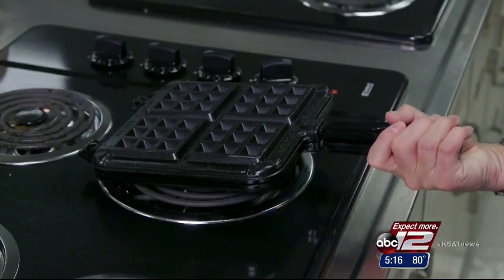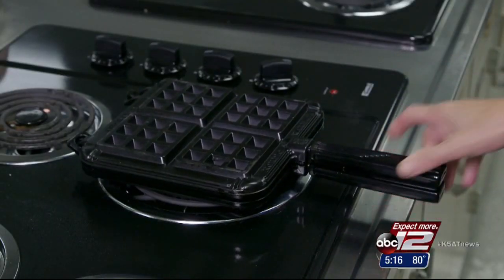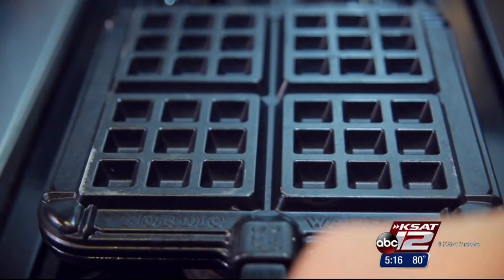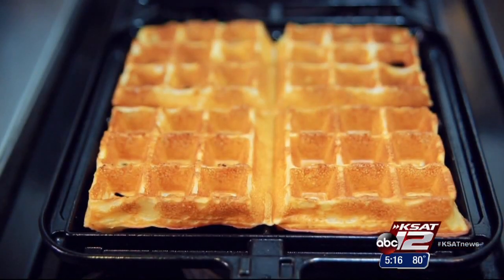Some took practice to turn out a perfect waffle, like this compact Belgian waffler from Nordic Ware. It cooks on the stovetop and makes a nice waffle, but isn't always evenly cooked.